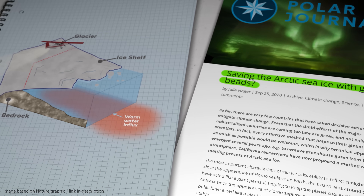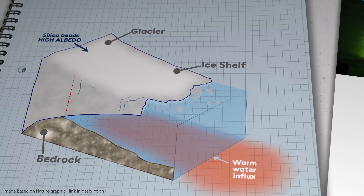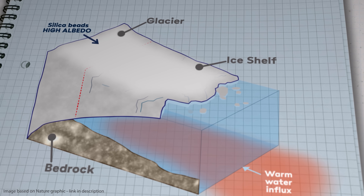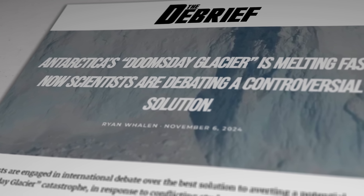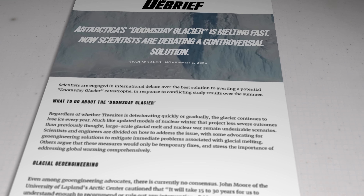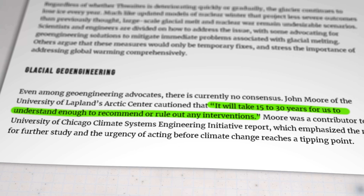Perhaps a quick and easy fix would simply be to scatter highly reflective materials like silica beads all over the ice surface to increase its albedo, reduce heat absorption, and slow down the melting of a continent twice the size of Australia. This one was actually first proposed for the Arctic region, but why not give it a go down here as well? Assuming we have that quantity of silica beads available and can find some way of transporting and applying them successfully — assuming it was technologically and logistically feasible — we'd have a continent covered in silica beads, which is not something that nature's tried before. As a recent article from The Debrief points out, even among geoengineering advocates there is currently no consensus. John Moore from the Arctic Centre at the University of Lapland told them it will take 15 to 30 years for us to understand enough to recommend or rule out any interventions.